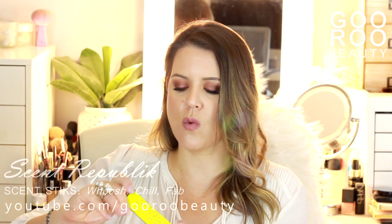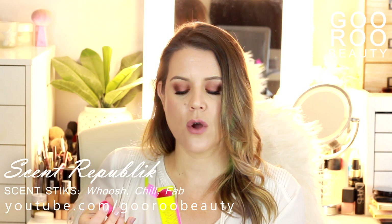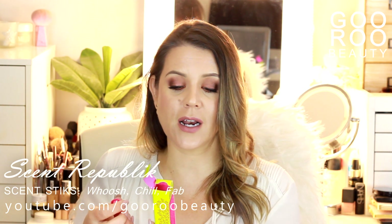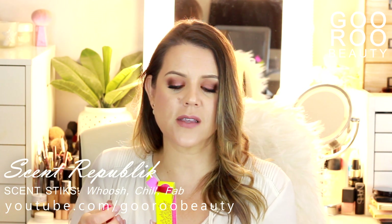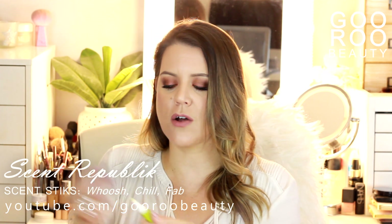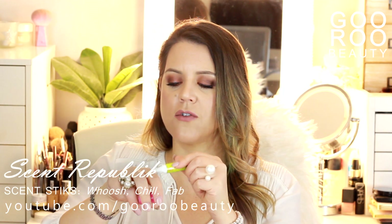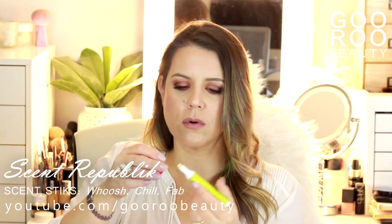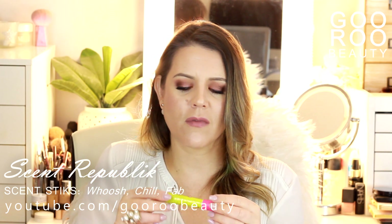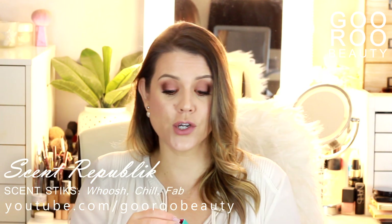They've also sent me three different scent sticks from Scent Republic — I'm going to give these a smell right here live. First we have Whoosh — a mood-related scent captured in a clever little scent stick. It says 'make the day magic, feel the fizz, get ready to fly' with a boost of raspberry, strawberry and cassis. It comes in a felt-tip marker format — you draw it on your skin. That is nice — very fruity, a younger type of scent. Quite a novel idea to put your fragrance on with a felt-tip marker.